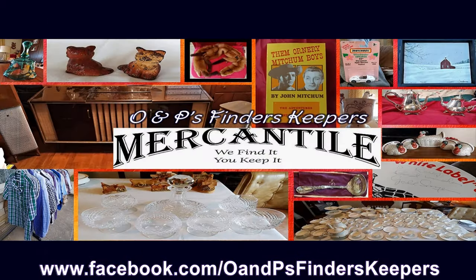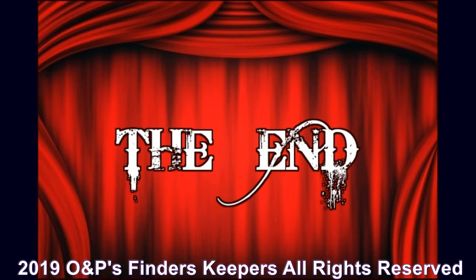If you're interested in any of these pieces, you can contact us through our Facebook page at facebook.com/OandPsFindersKeepers, or contact Oro Kass or myself, Paula Kass, also on Facebook. More later.